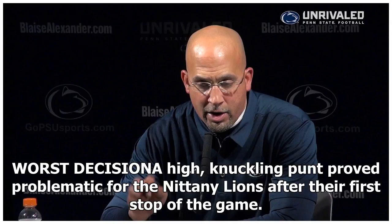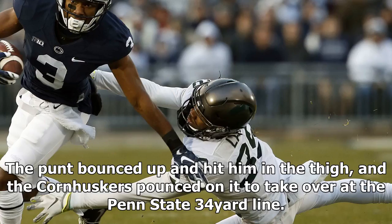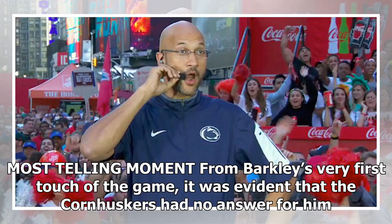Worst decision: a high-knuckling punt proved problematic for the Nittany Lions after their first stop of the game. As returner DeAndre Tompkins waved off the return team, redshirt freshman Zeke McPherson didn't get out of the ball's path. The punt bounced up and hit him in the thigh, and the Cornhuskers pounced on it to take over at the Penn State 34-yard line.